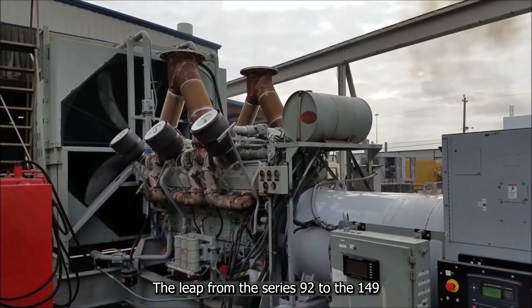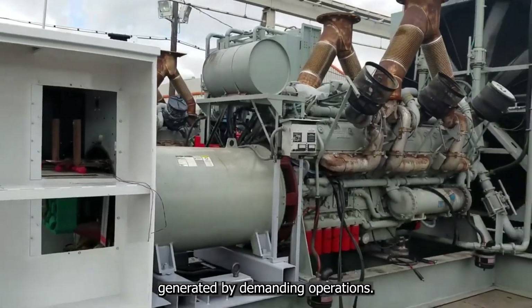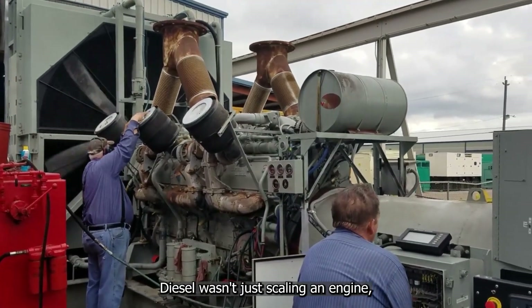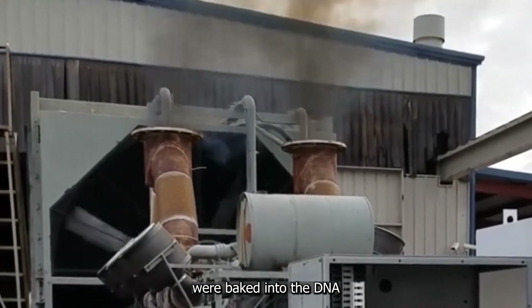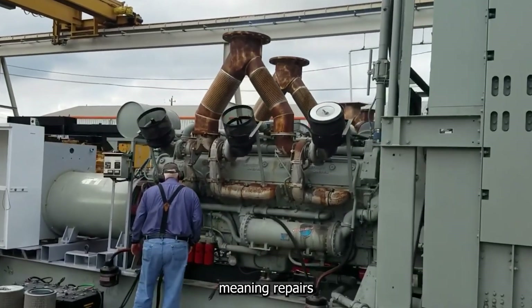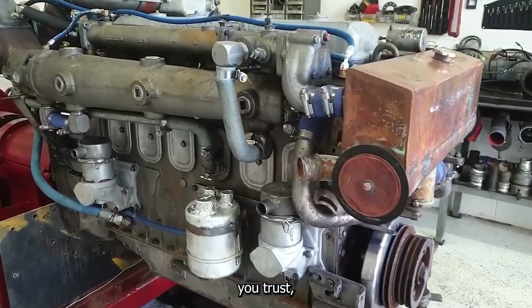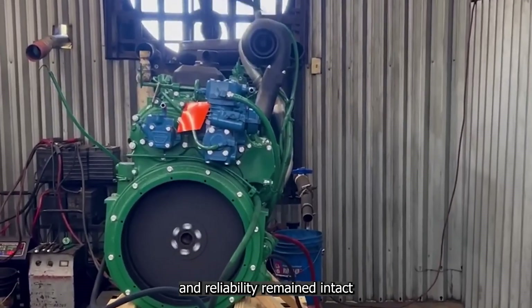The leap from the Series 92 to the 149 Series wasn't seamless, though. Larger engines brought unique challenges: cooling systems had to be reimagined to handle the heat, structural integrity needed reinforcement to prevent stress fractures under load, and even the assembly process had to evolve. But Detroit Diesel wasn't just scaling an engine — it was reinforcing a design legacy. All the lessons learned from the Series 71 and 92 were baked into the DNA of the 149 Series. The layout remained modular, and parts like pistons and liners could still be replaced individually, meaning repairs in remote or rugged locations didn't require special tools or facilities.